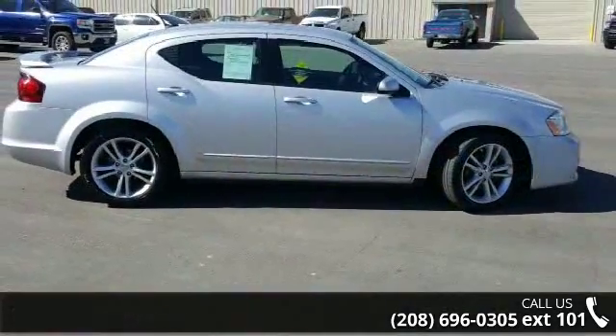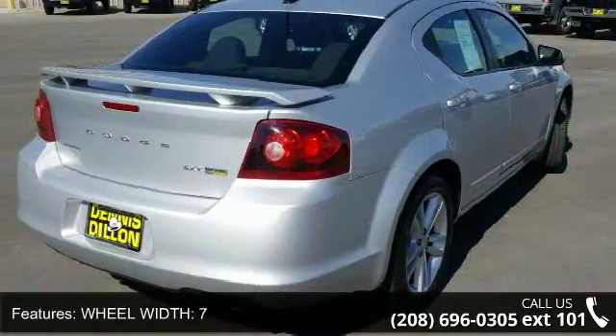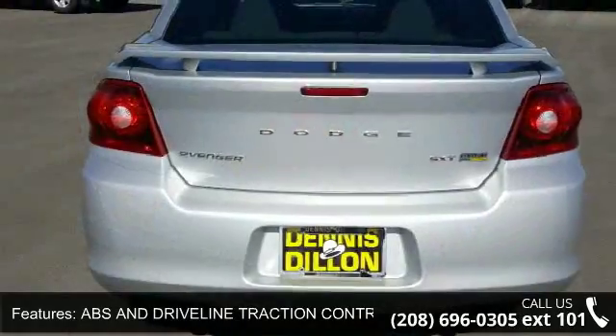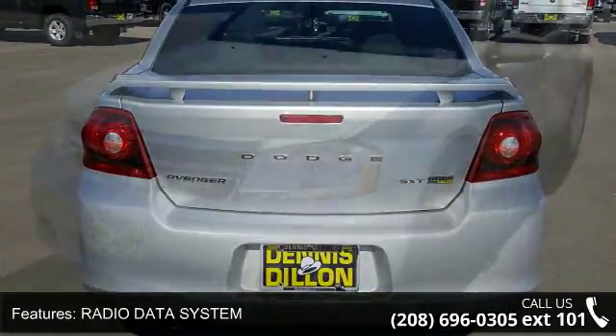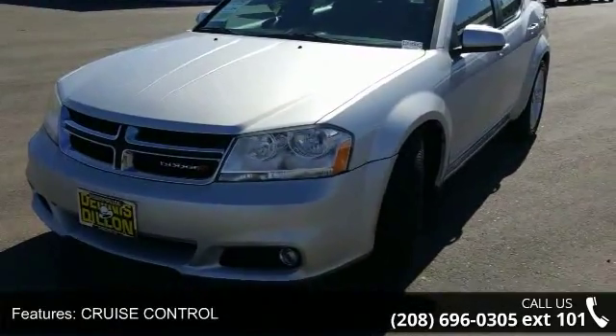Enjoy these notable features: wheel width 7, ABS and driveline traction control, radio data system, cruise control, 4 door, door pockets for driver, passenger, and rear. Overall width 72.8, front legroom 42.4, and video monitor location front.